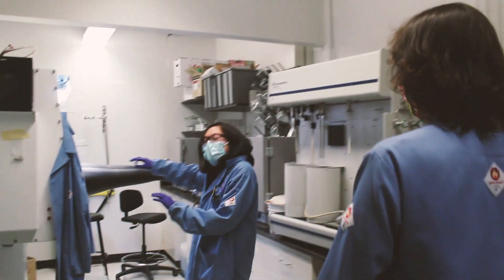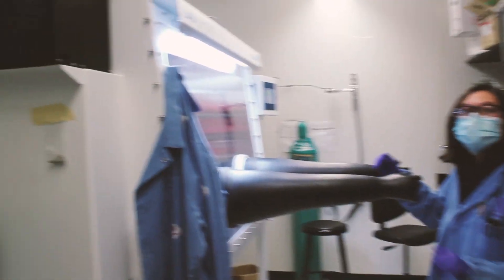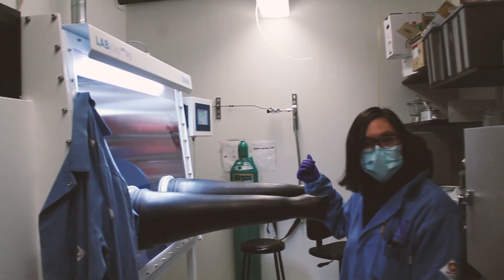And what do we have back here? What is this thing? This is our brand new glove box — this is what I'm really excited about. So we can do more air-sensitive chemistry.